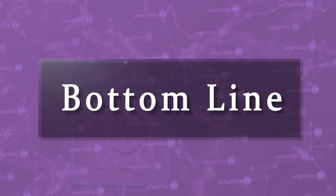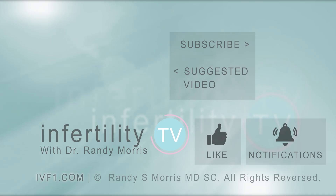Our Infertility TV bottom line: start prenatal vitamins early and choose by the ingredients, not by the brand or a fancy website. Infertility TV is your most trusted source for accurate information on infertility and miscarriage. If you are not a subscriber yet, hit the subscribe button right now — a new episode is released every week. You can also check us out on our website, ivf1.com, where you can become a patient.